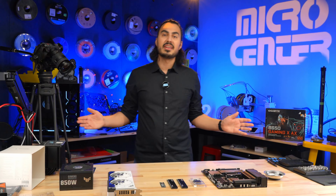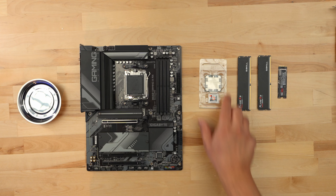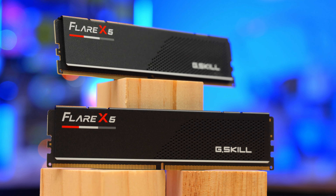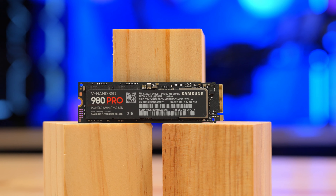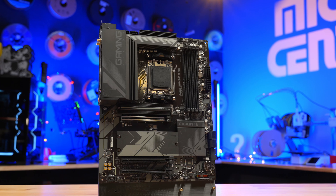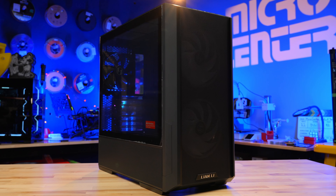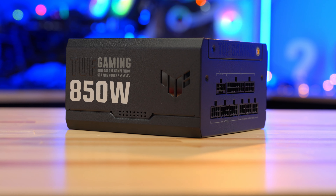Now we have everything we need. We're going to go to the studio and finish our build. Now we're in our studio and we're ready for our build. I went ahead and opened everything up, and I have it all laid out on the table here. At the core of our build is going to be the Ryzen 7 7800X3D CPU. I'm going to pair this with 32 gigs of G.Skill Flare X5 RAM, a 2-terabyte 980 Pro from Samsung as our main OS drive. This is all going on the Gigabyte B650 Gaming X AX motherboard, and I'm going to pair this all off with a 4070 from ASUS. The case is going to be the Lian Li Lancool 216, and it's all going to be powered with an 850-watt modular Tough Gaming power supply from ASUS.